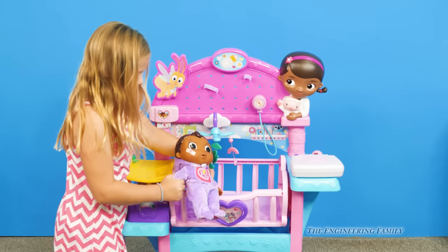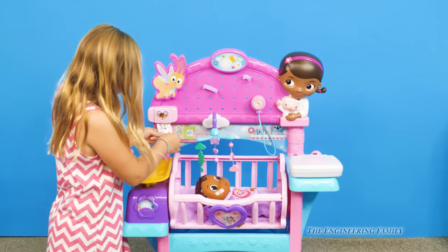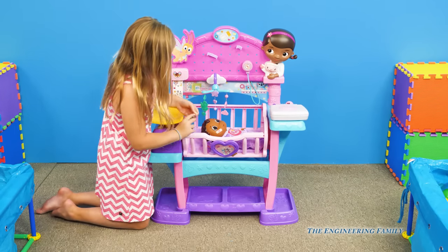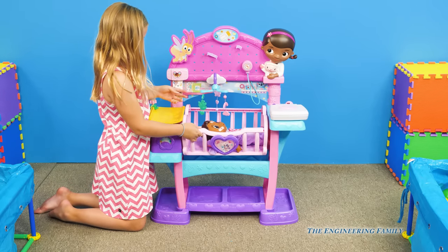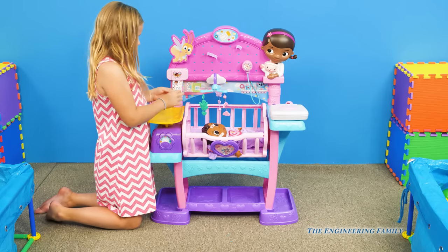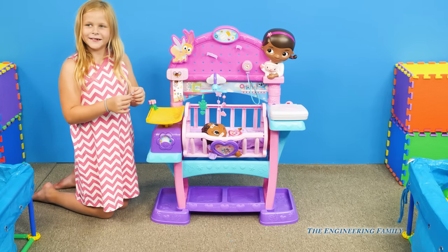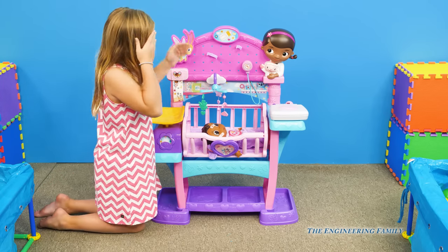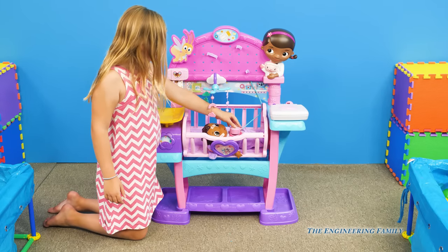That'll probably make her feel all better. So we've seen a lot of cool things with this all-in-one nursery — it can rock back and forth, it's got the laptop computer, all these stickers. The stickers are a lot of fun! It's got a stethoscope so you can listen to her heart. She put the sticker on her head — silly Assistant!